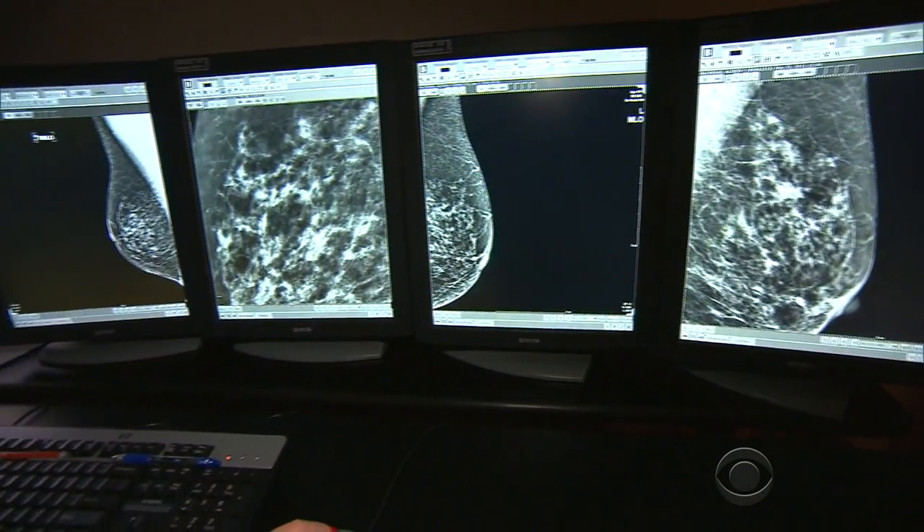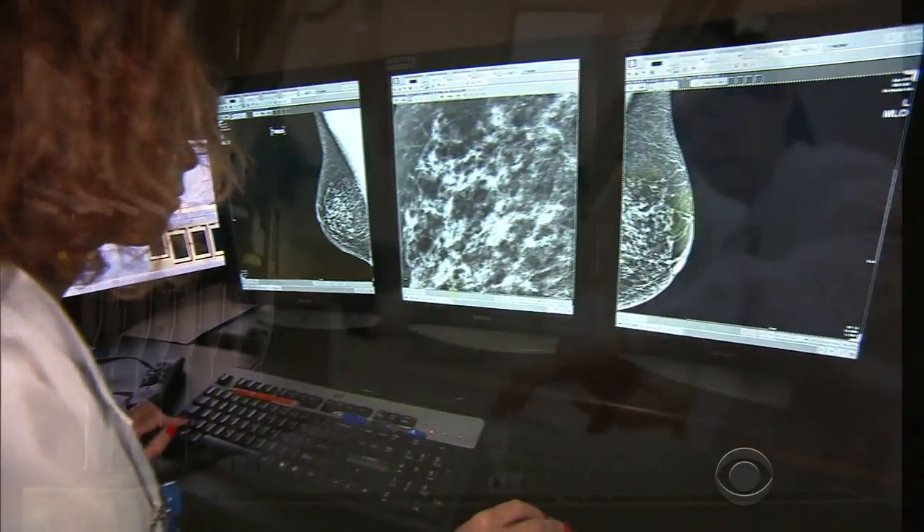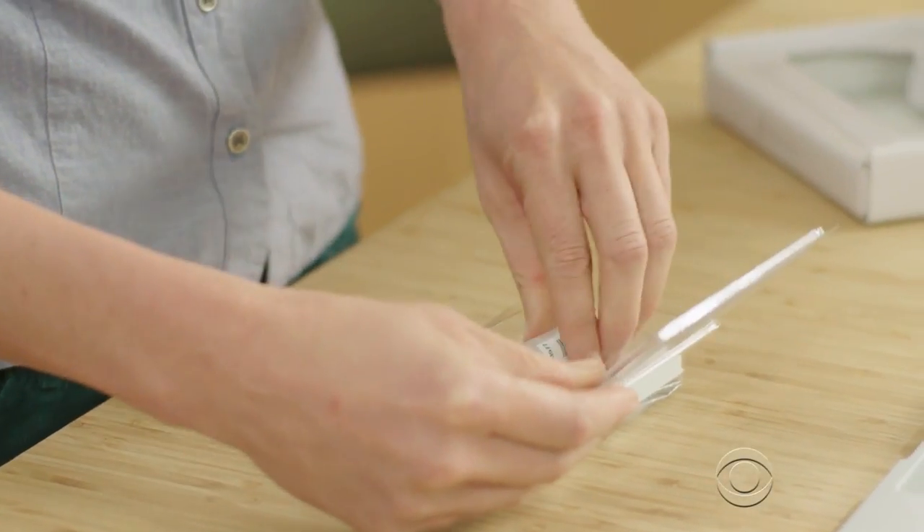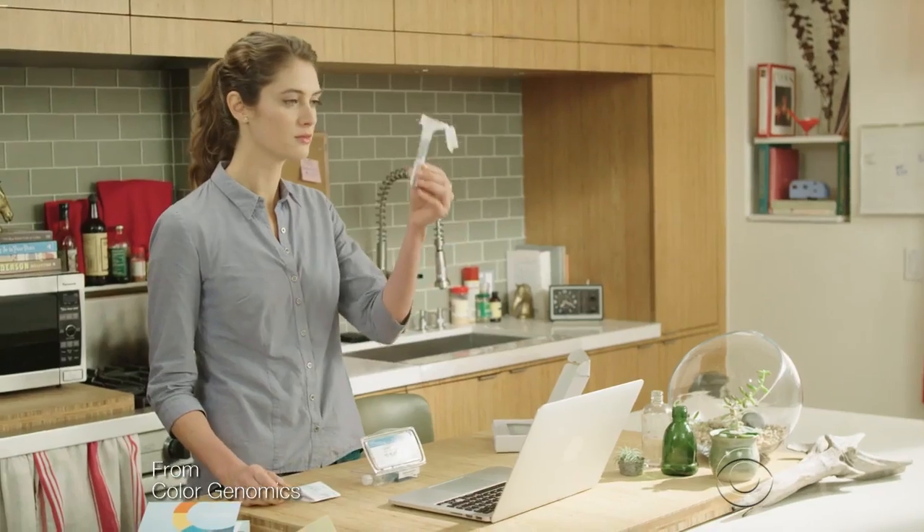Testing for the BRCA1 and 2 breast and ovarian cancer gene mutations used to cost up to $4,000. Elad Gil is the co-founder of Color Genomics, the company now offering testing for those two genes plus 17 others for only $249.